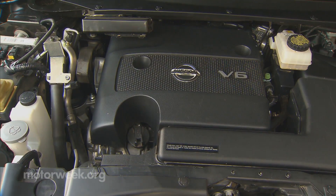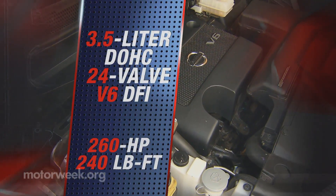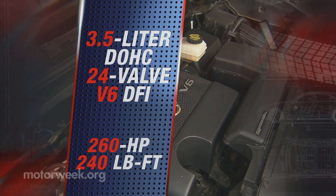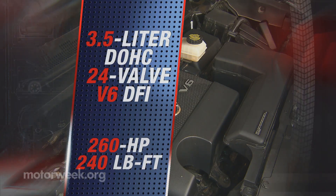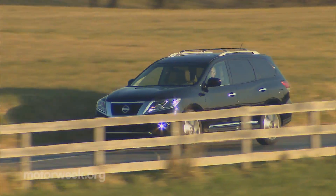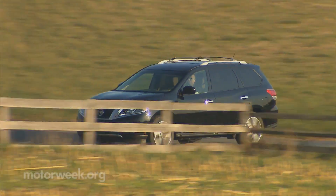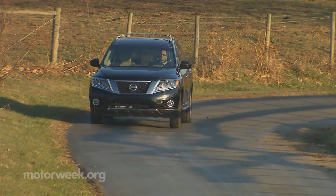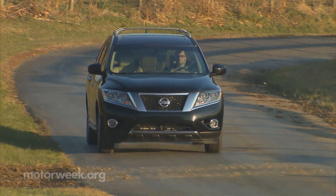Making that noise along with 260 horsepower and 240 pound-feet of torque is Nissan's familiar 3.5-liter V6, which replaces last year's 4-liter. A V8 is no longer available. And with that, towing takes a hit from last year's 7,000 to a still class-normal 5,000 pounds.